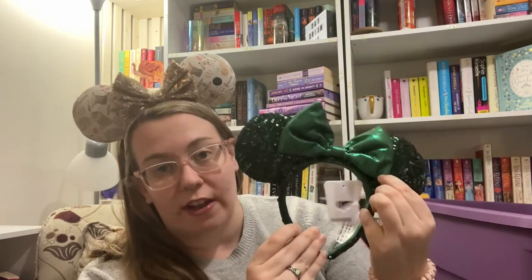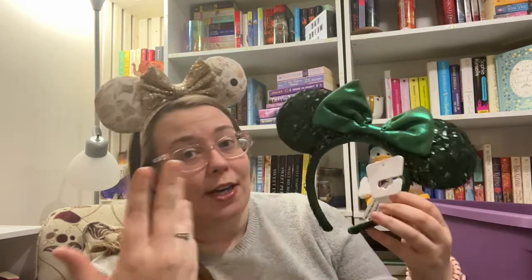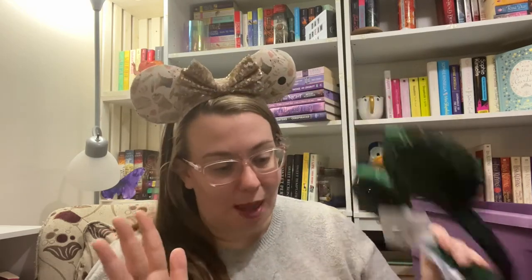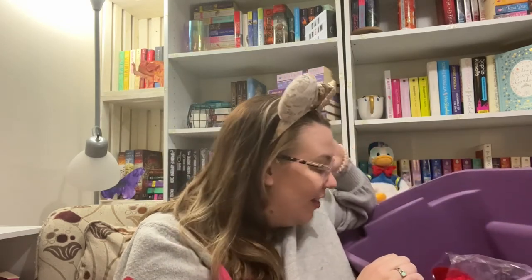I went back and forth on these for years because I really wanted them — I think they are a gorgeous color, perfect for Christmas, perfect any time of year honestly. But the sequins on the headband kept stopping me. In 2020 I decided I wanted them but couldn't find them, then in 2021 I was finally able to pick them up. I'm glad I finally did it — I know I'll complain about my hair getting stuck, but I'm happy to have them.